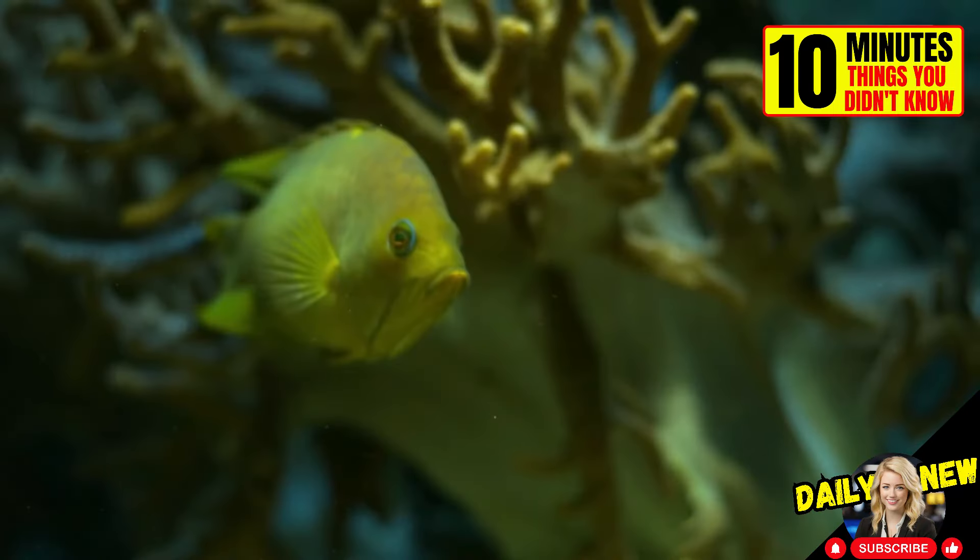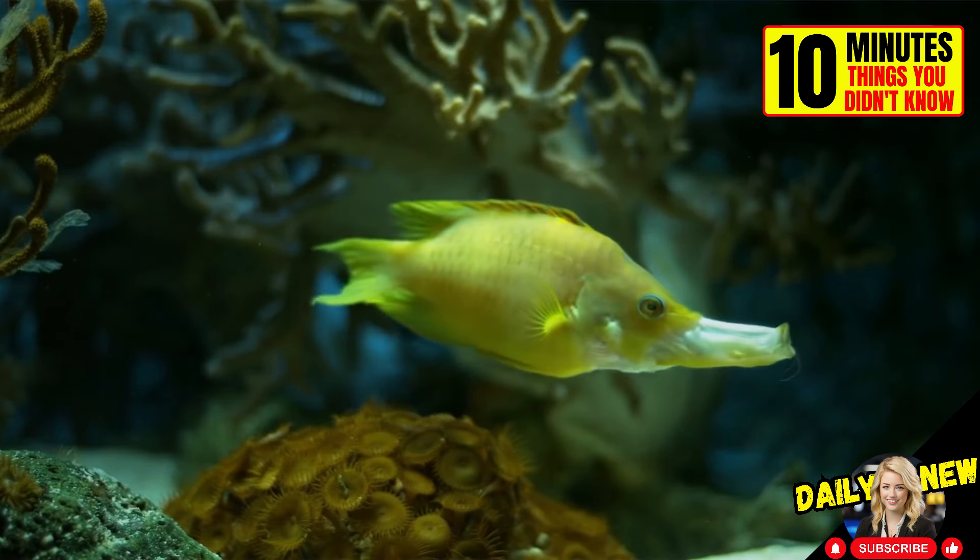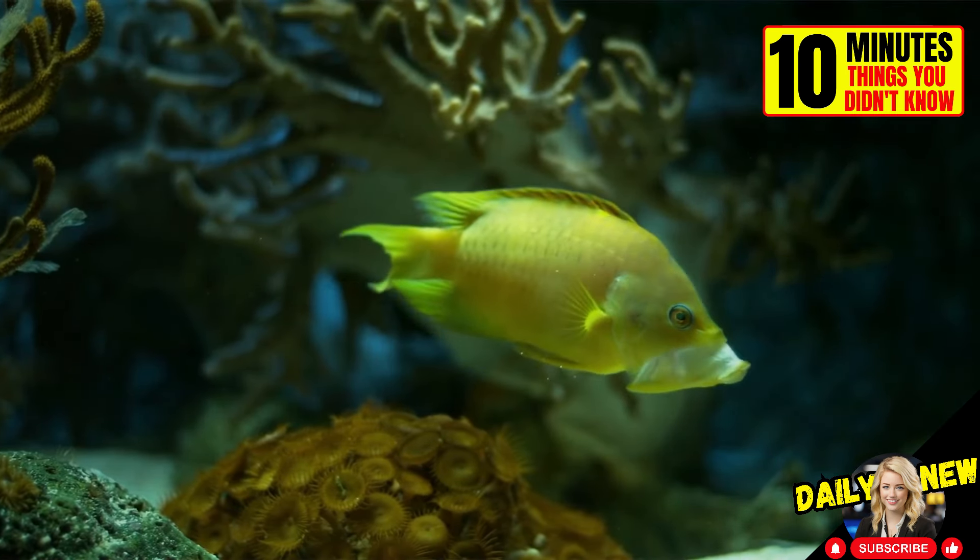The jaw-extended Rass fish looks like any other fish until it's hungry. It's as if its mouth detaches from its body for a few seconds.